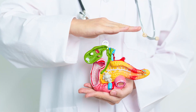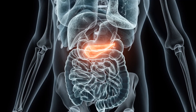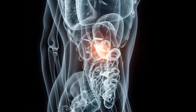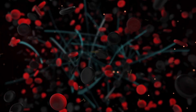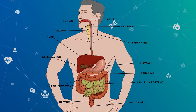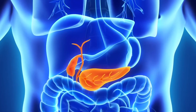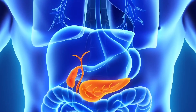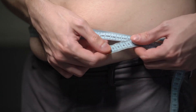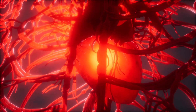The pancreas is a vital organ that plays a crucial role in keeping us healthy and alive. Located behind the stomach in the abdomen, it has two main functions. It produces enzymes that help in digestion, and it releases hormones that regulate blood sugar levels. The pancreas secretes digestive enzymes into the small intestine through the pancreatic duct. These enzymes — including amylase, lipase, and protease — help break down carbohydrates, fats, and proteins from our food, making it possible for the nutrients to be absorbed into the bloodstream and used by the body.